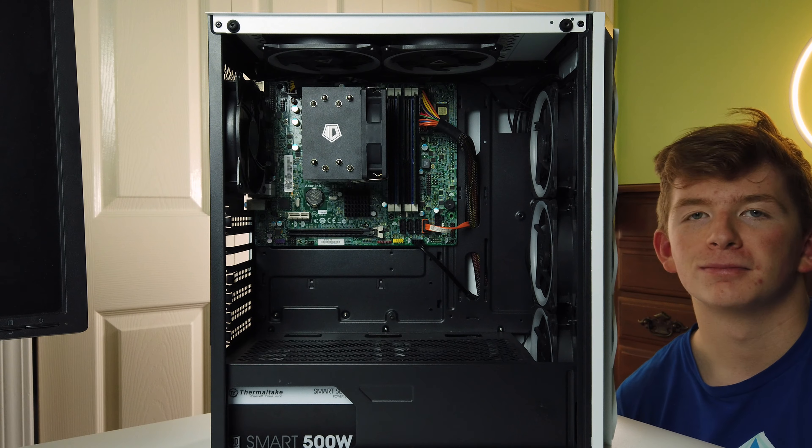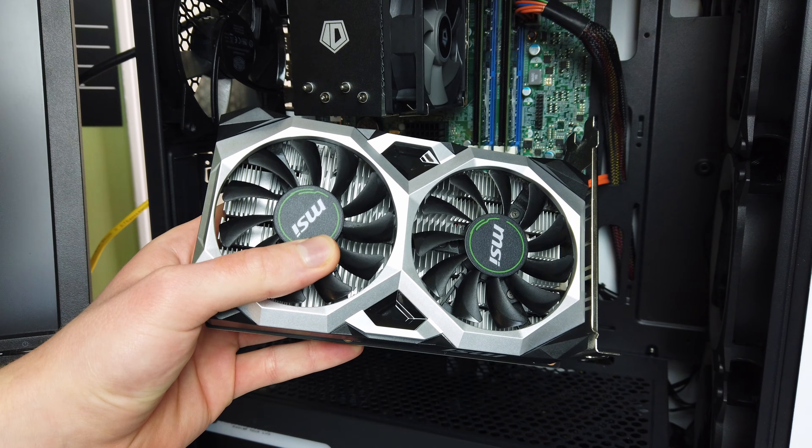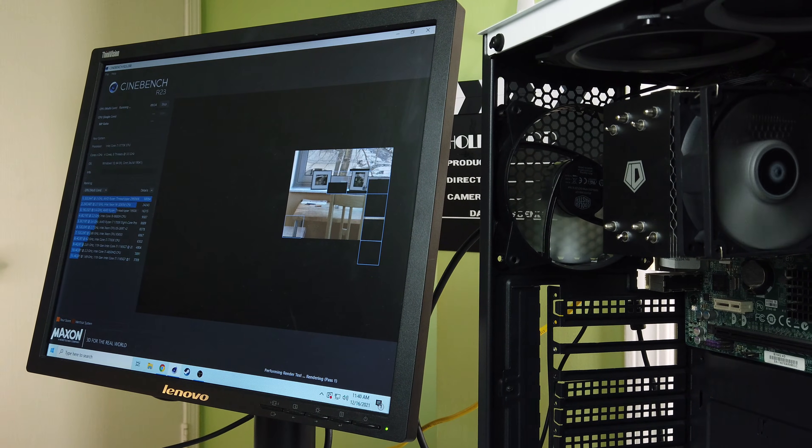I plan to use the older build I put my i7-3770K in for gaming, so I'm excited to see how it performs with a modern graphics card and how the Cinebench tests stack up to recent comparable CPUs.